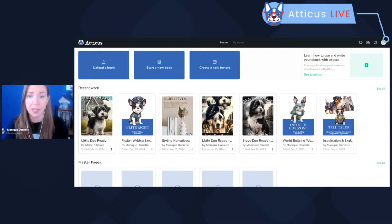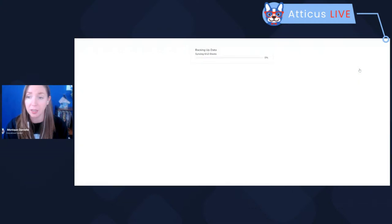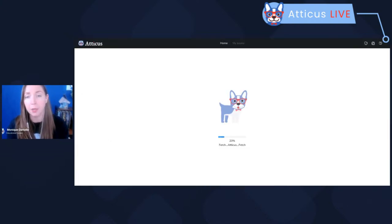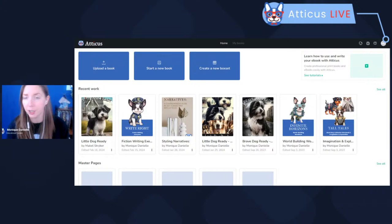This is the new look of the dashboard. If you are not seeing this, or if you ever see a white screen when you try to log in, sometimes Atticus does need to be refreshed — sometimes because of the program itself, or because your browser has updated. If you sign into Atticus and it does not look like this, come over to the profile icon in the top right and click the logout button, then sign right back in and do a hard refresh. On a Windows computer press Ctrl+Shift+R; on a Mac press Command+Shift+R. It's kind of like turning your computer off and on again.